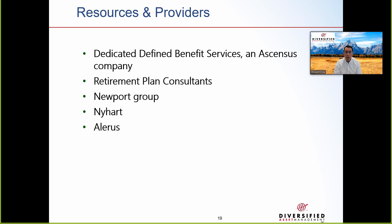Resource providers include Dedicated Defined Benefit Services, retirement plan consultants, Newport Group, Nihart, and Alaris — all providers you can use.